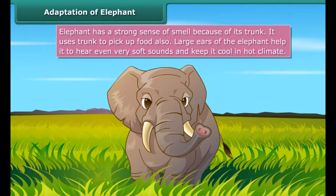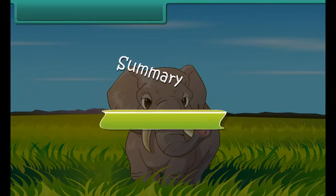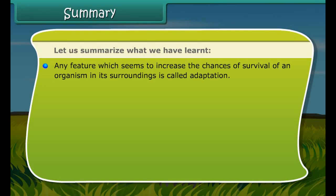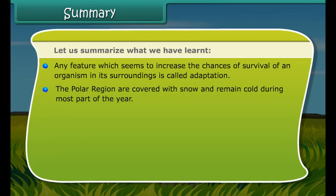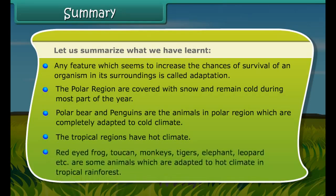Lions and tigers have thick skins and sensitive hearing. The elephant, another well-known animal of the Indian tropical rainforest, has an elongated nose called a trunk. Due to this trunk it has a strong sense of smell, and the trunk is also used for picking food. The big teeth are useful in tearing the bark of trees that the elephant loves to eat. Large ears help it to hear even very soft sounds.